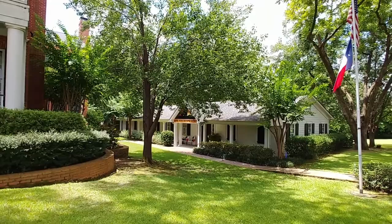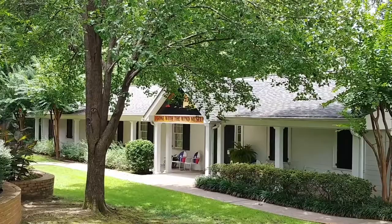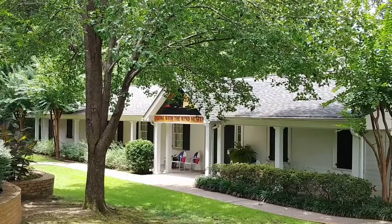One of the unique things that you can see here in town is this Gone with the Wind Museum. It's full of memorabilia from the movie and perhaps the book as well. And right next to it is this gorgeous house — absolutely stunning.